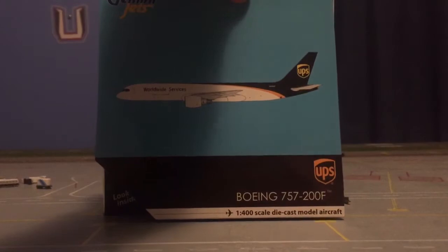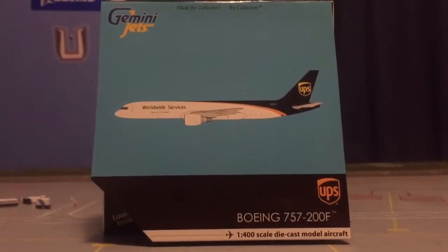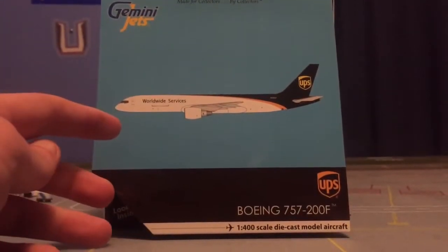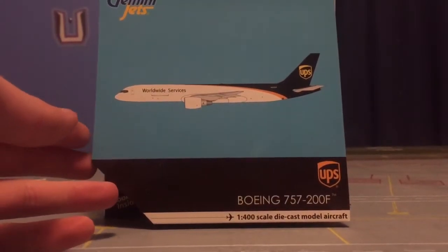I got this model — I need another cargo plane. I'll start with the box. It's a little different; it's the FedEx box. Instead of the white background or dark blue, it's a light blue. It looks pretty cool.